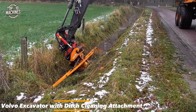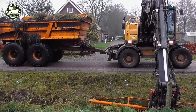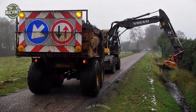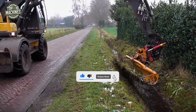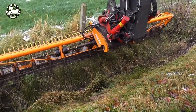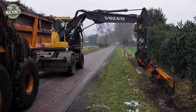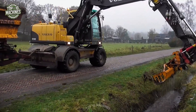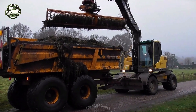This Volvo wheel excavator is equipped with a specialized hydraulic ditch-cleaning attachment designed for clearing vegetation and sediment from roadside canals and drainage systems. The machine's articulated arm ensures precise control along embankments, while the high-capacity bucket with integrated grapple teeth enables efficient debris removal. Supported by a dump truck for waste collection, this setup enhances workflow efficiency in municipal maintenance operations, delivering both maneuverability and robust lifting performance ideal for rural infrastructure upkeep.